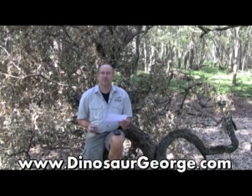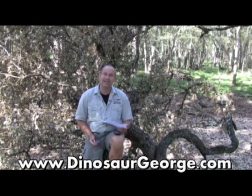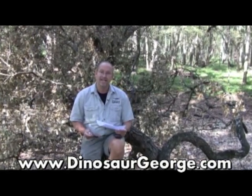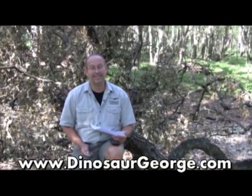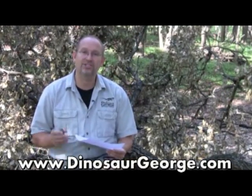Hey everybody, this is George from DinosaurGeorge.com. If you've got a question, go to my website DinosaurGeorge.com and click on the Ask Dinosaur George page and send me your question. I'll do my best to answer them, but keep in mind I receive literally thousands of questions a week and there's just no way I can answer them all. All right, let's get into it.